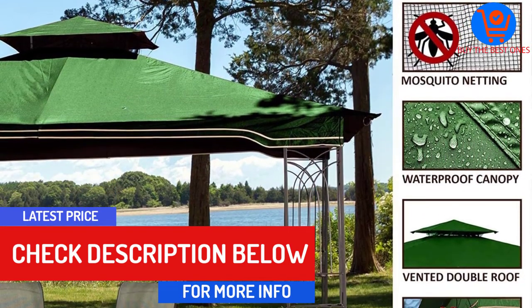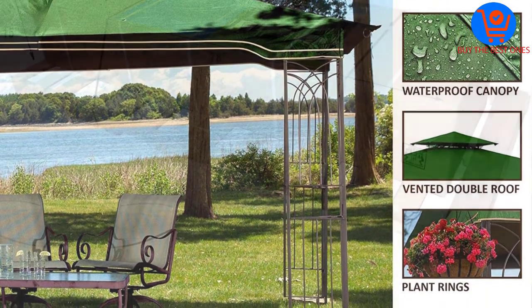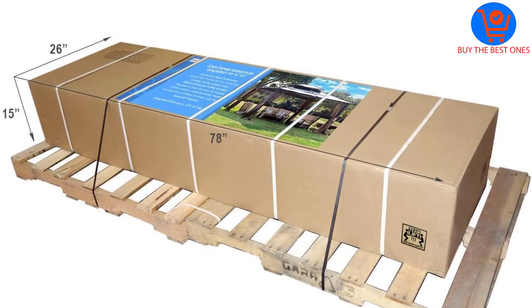The Sunjoy Chatham Steel Hardtop Gazebo measures up at 10 by 12 feet and is fitted with a hardtop steel roof that can last for years without any fading or general wear and tear.